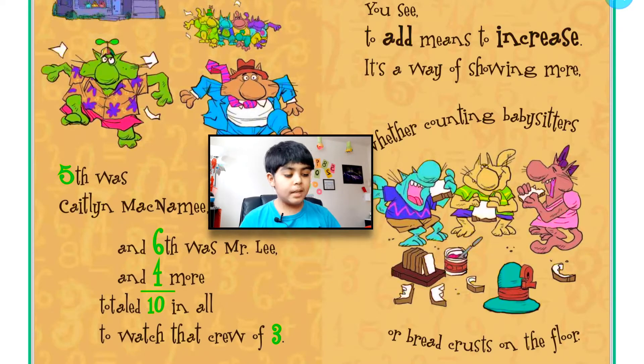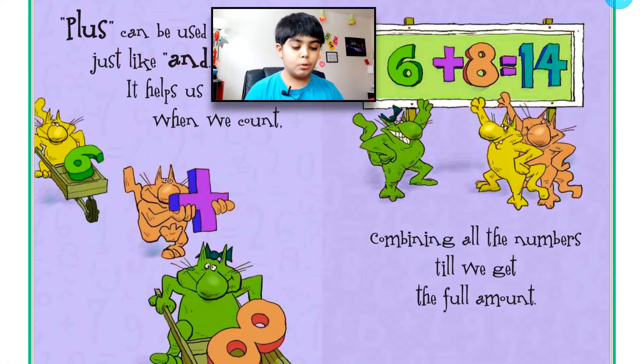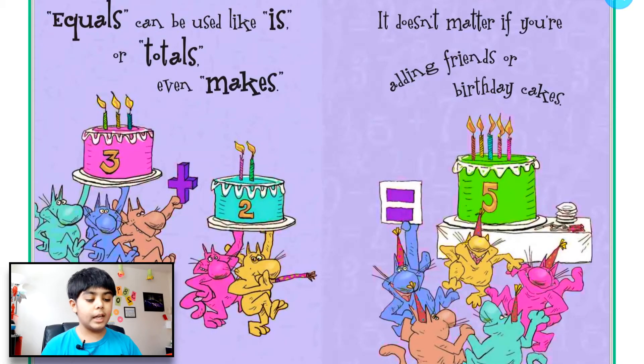To add means to increase — it's a way of showing more, whether counting babysitters or bread crusts on the floor. Plus can be used just like and — it helps us when we count, combining all the numbers till we get the full amount. Equals can be used like is, or totals, even makes — it doesn't matter if you're adding friends or birthday cakes.